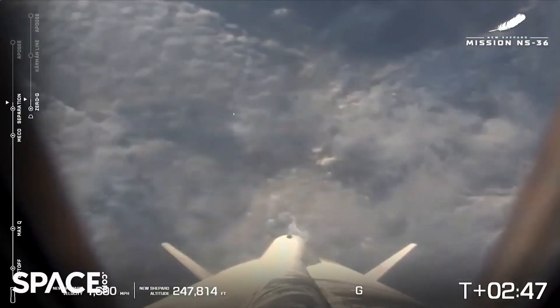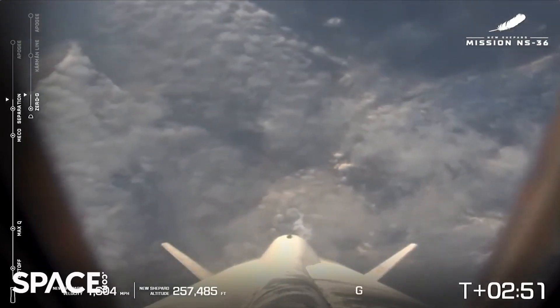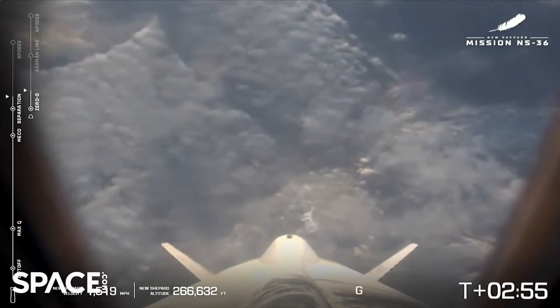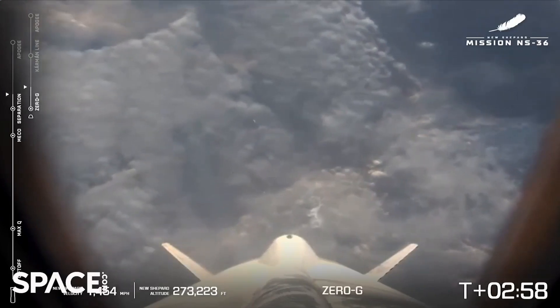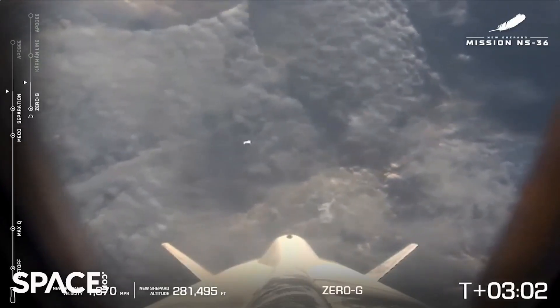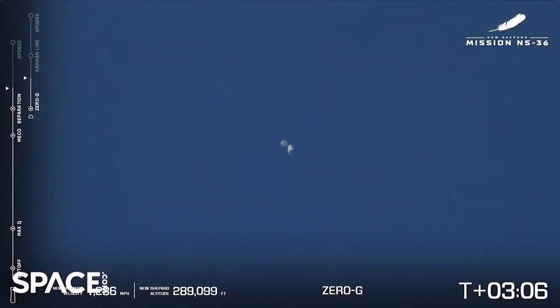Our astronauts are experiencing zero Gs. As you can see, now we have two bars for tracking our two vehicles. We've got the booster on the left and the capsule on the right as they both continue their ascent to their apogee. Astronauts are experiencing zero G, doing all sorts of fun stuff up there — taking photos, looking out the window. Great long-range camera shot there — both the capsule and the booster.